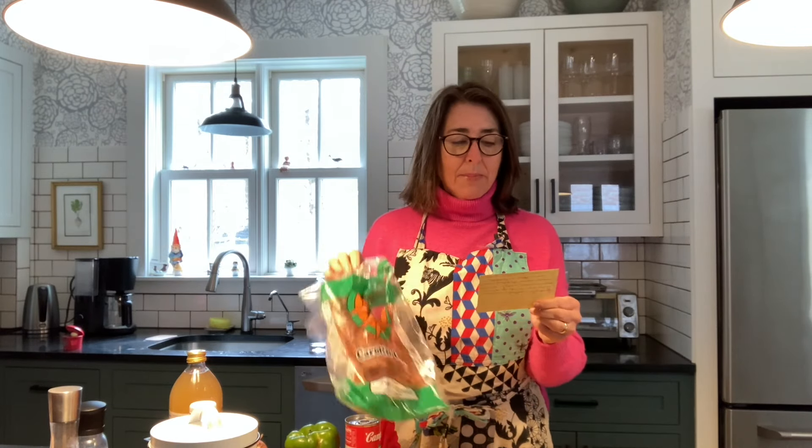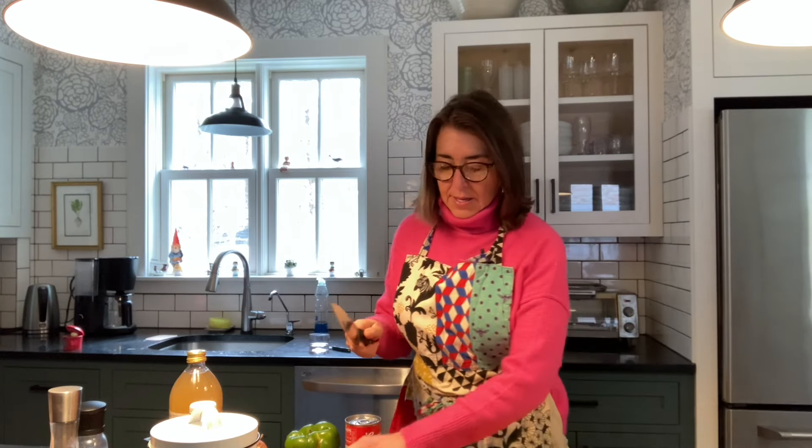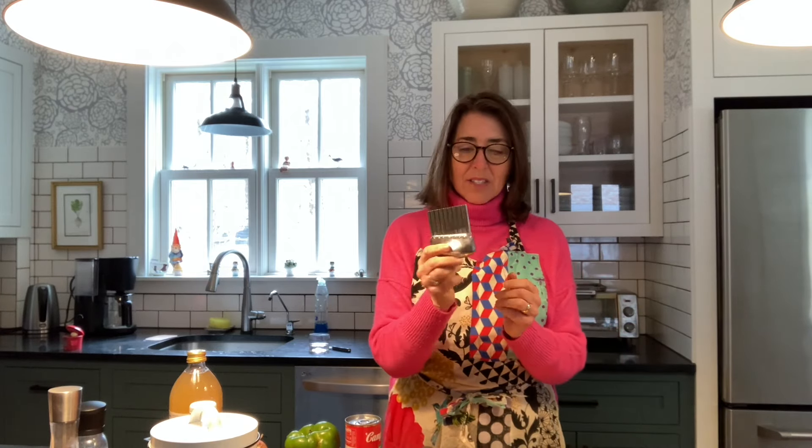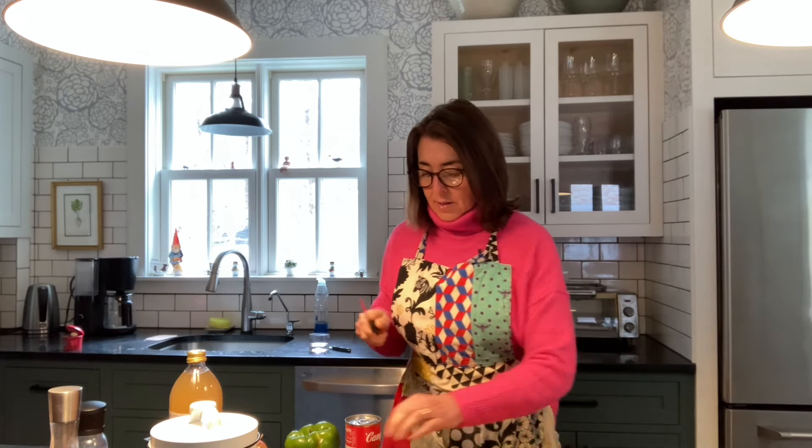So let's make our Grandma Bunny's copper pennies. I have the recipe here and I will read it to you as we do each ingredient. It calls for two pounds of carrots, cleaned and sliced thin. We are going to start by peeling these carrots and slicing them. She used a special little gadget — not just a knife — and when you cut them into thin slices with it, it has a little bit of a ripple to it, not just a flat cut. She always used this little gadget when she made her copper pennies. Two pounds is about seven large carrots.